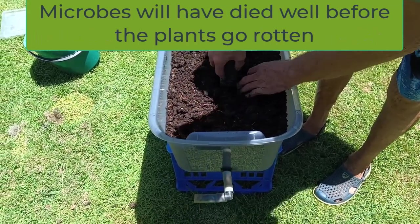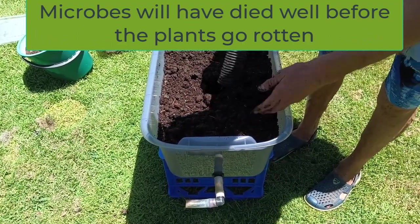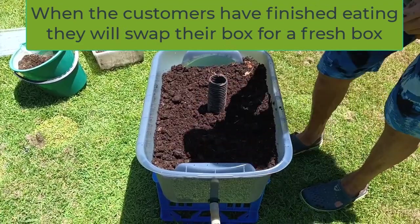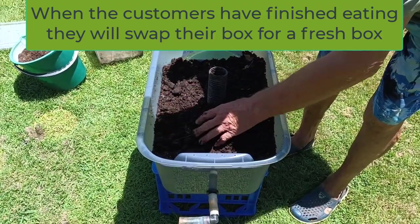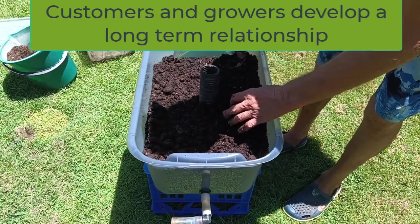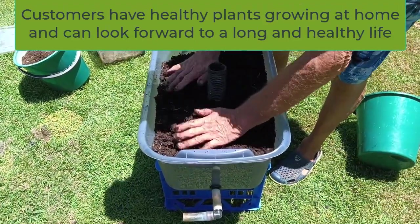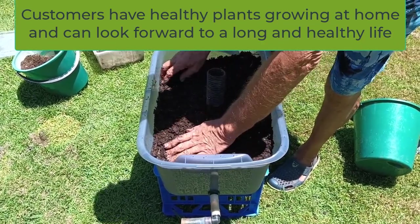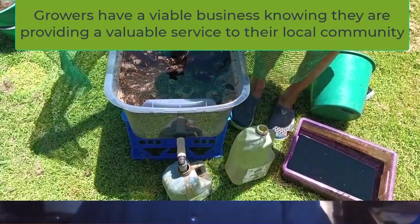Harvested plants will take some time before they go rotten, but the beneficial microbes will have died well before the plants go rotten. When customers have finished eating their plants, they will swap their empty box for a fresh box. Customers and growers develop a long-term relationship — customers enjoy healthy plants at home and a long, healthy life, while growers have a viable business providing a valuable service to the local community.